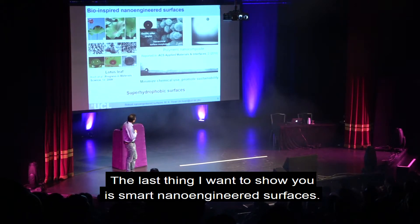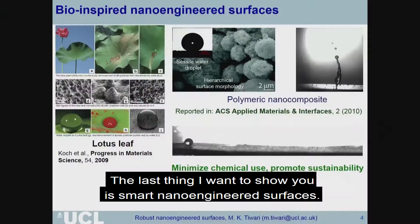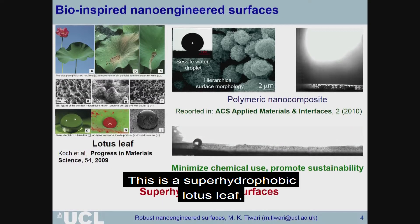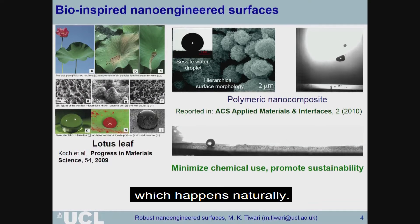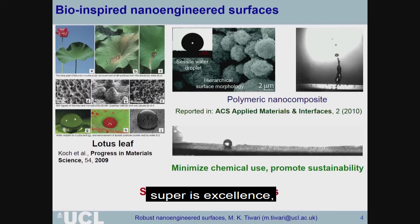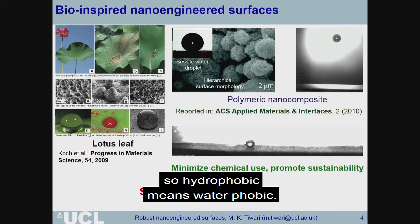The last thing I want to show you is what we call smart nano-engineered surfaces. Here's an example of a smart surface: this is a super hydrophobic lotus leaf, which happens naturally. The reason the lotus leaf is super hydrophobic — 'super' for excellence, 'hydro' meaning water — so hydrophobic means water-repelling.